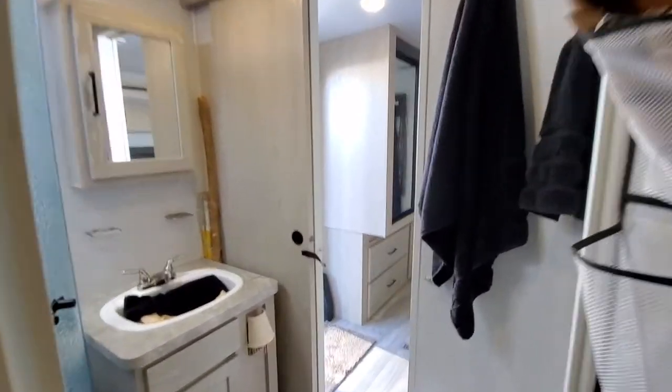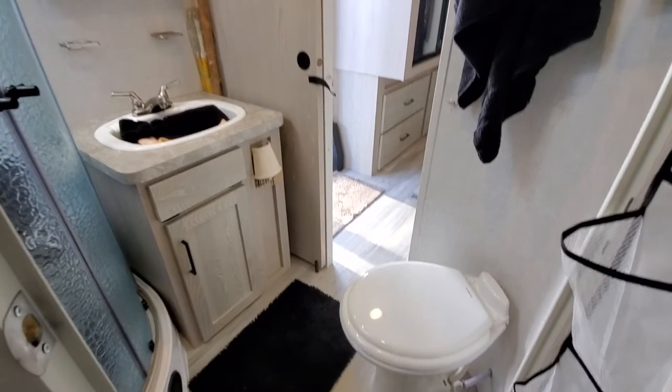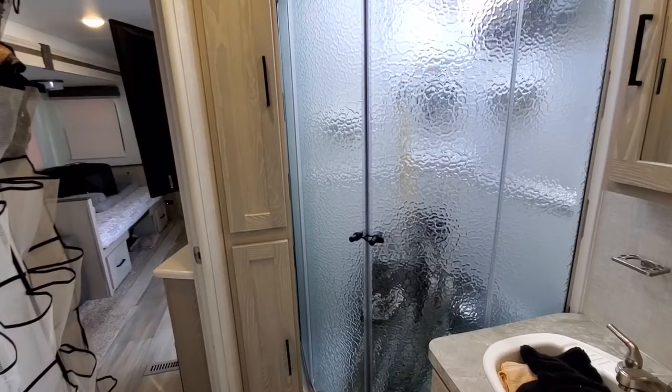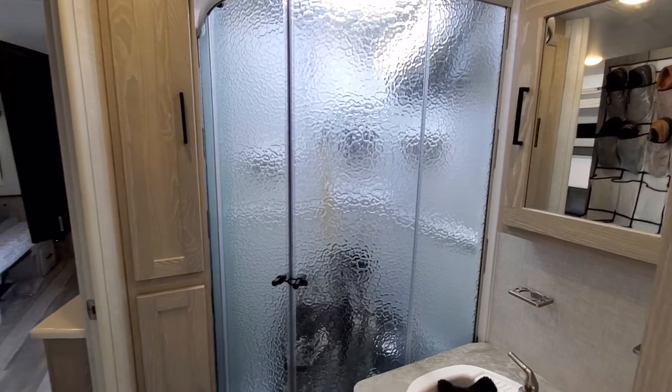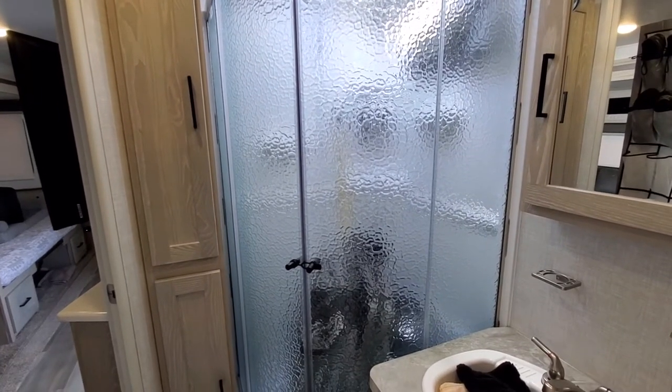We've got this really cool bath, and it also opens up into the bedroom on the back side, with a circular shower door and lots of room in the shower.